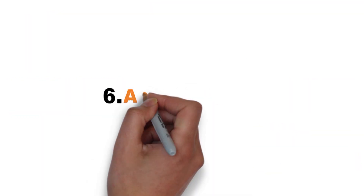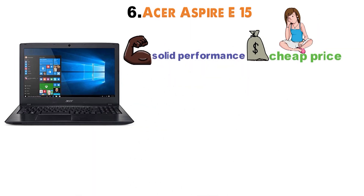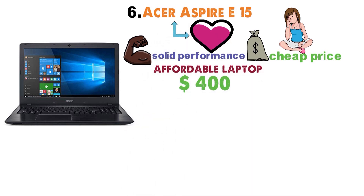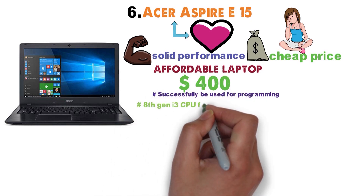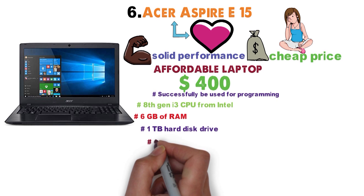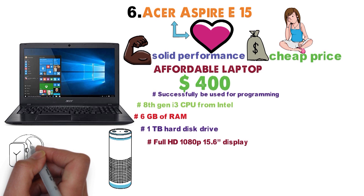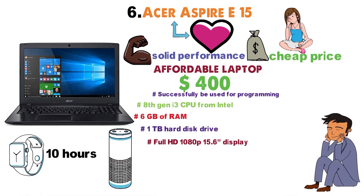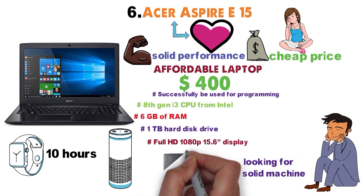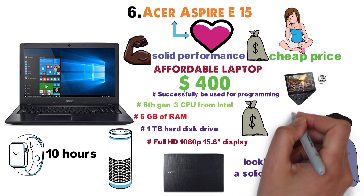At number 6 we have the Acer Aspire E15. When it comes to solid performance at a cheap price, the Acer Aspire E15 comes to mind — a very affordable laptop under $400 that can be successfully used for programming, among other things. The E15 comes with an 8th-generation i3 CPU from Intel, along with 6GB of RAM and a 1TB hard disk drive. On top of that, there's a full HD 1080p 15.6-inch display and an amazing battery which delivers over 10 hours of autonomy. For people on tight budgets, the Acer Aspire E15 delivers outstanding bang for the buck. As far as budget notebooks go, it doesn't get any better than this one.